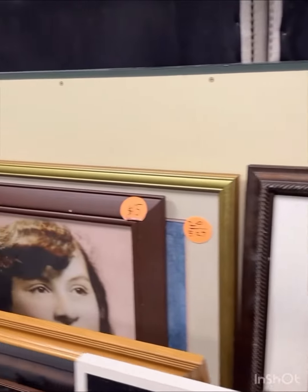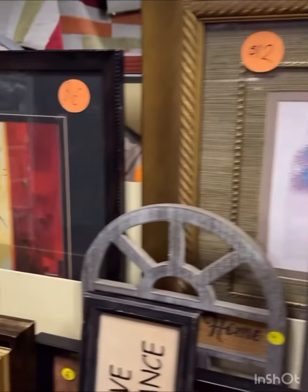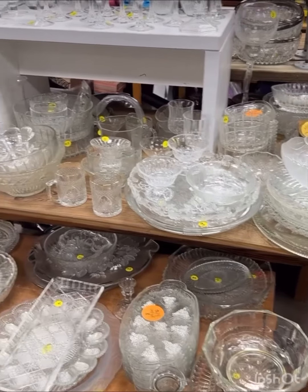Then I stopped at the artwork section, hoping to find something for my entryway, but unfortunately I didn't have any luck. I'm always on the hunt for two pieces of artwork that would hang up beautifully in the front of the house. Then I went over to the glassware and crystalware to see if I could find a butter dish.